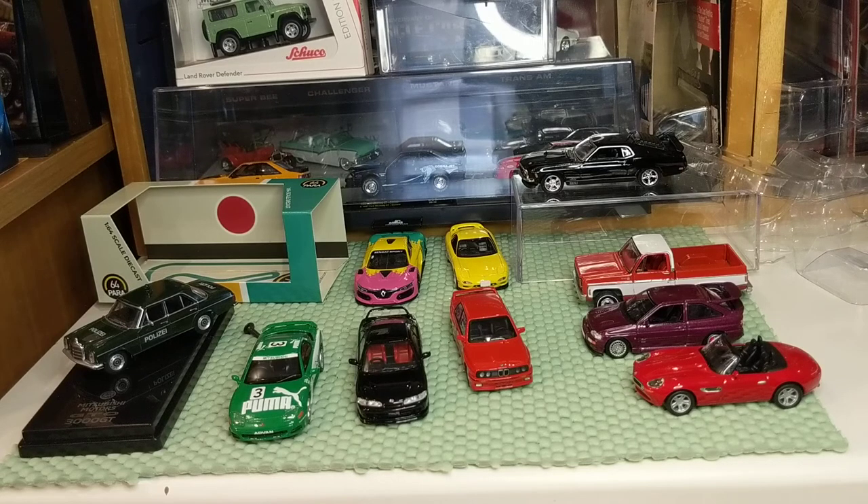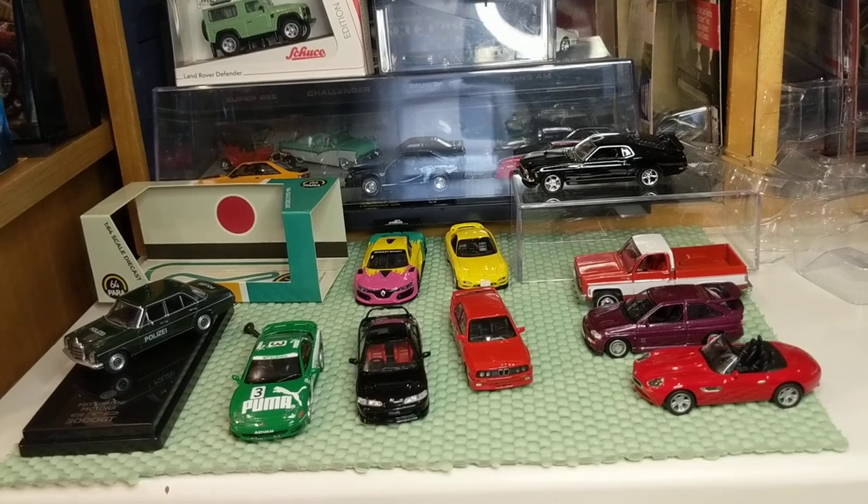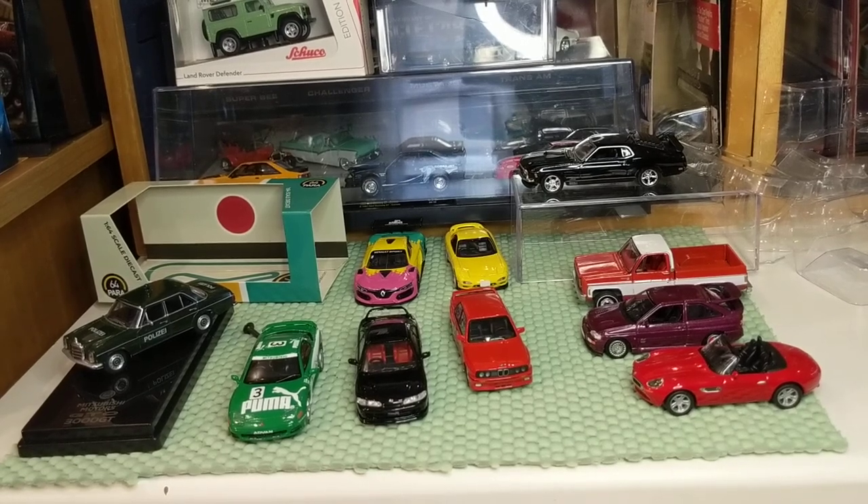My 50th subscriber is Maple Leaf Matchbox — Andrew. Thank you, Andrew. Tomorrow I'll do a video, show off a car, and in the middle or end of the video I'll say you need to comment with a specific phrase below. Then next week I'll use the random comment picker for the giveaway.